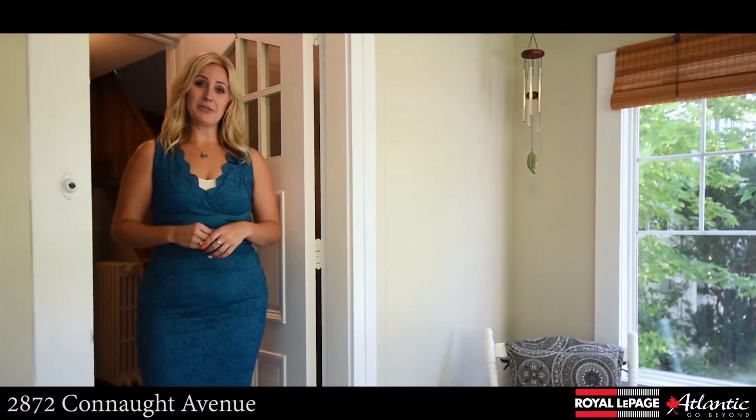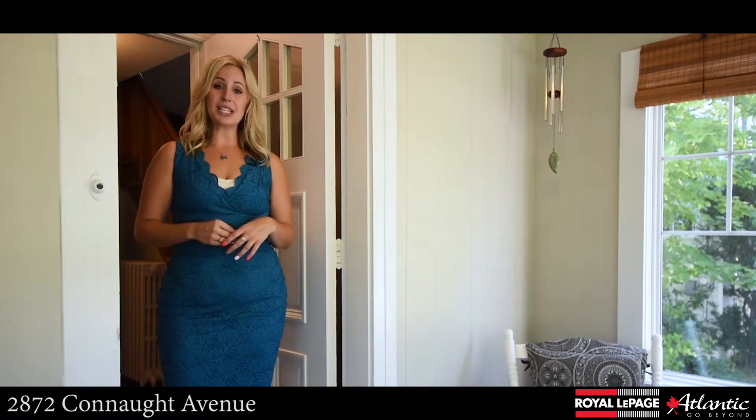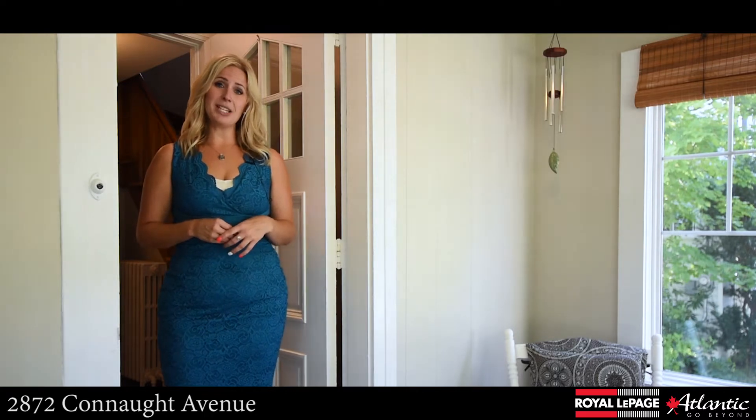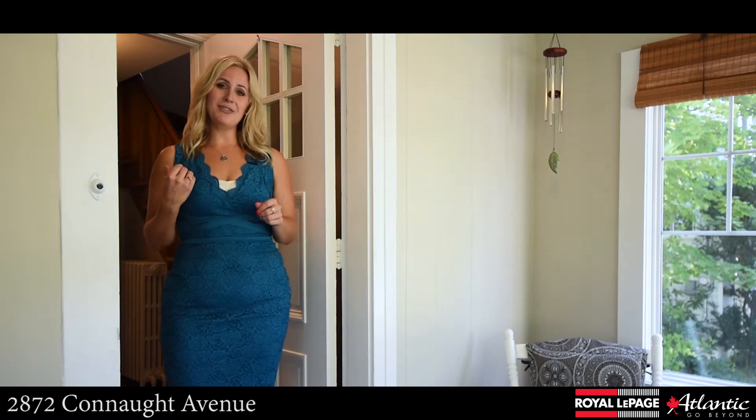Wait until you see the main level. Take note of these gorgeous original hardwood floors that carry throughout the living room and the dining area. There's also a working fireplace in the living room and the original hot water radiators, which I love. You're going to absolutely fall in love with the stunning kitchen renovation that they've done. Let's go see.